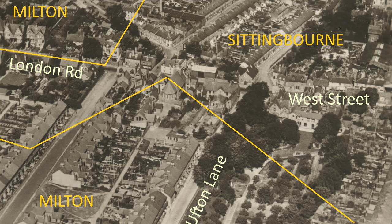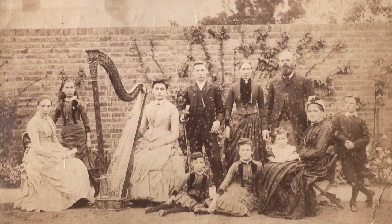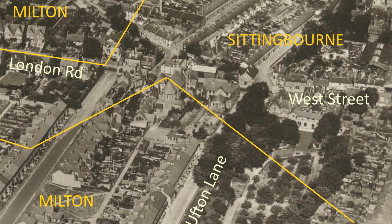Before Dr Noble lived there, this house was occupied by Henry Packham, the brickmaker and barge builder. He had a large family, pictured here in the garden. The town boundary divided this garden as well as the house — hence the family were in Sittingbourne, but the cameraman was in Milton.